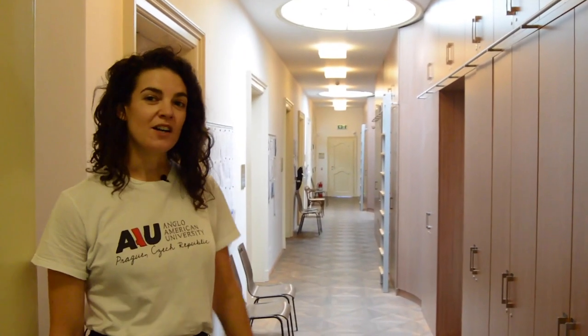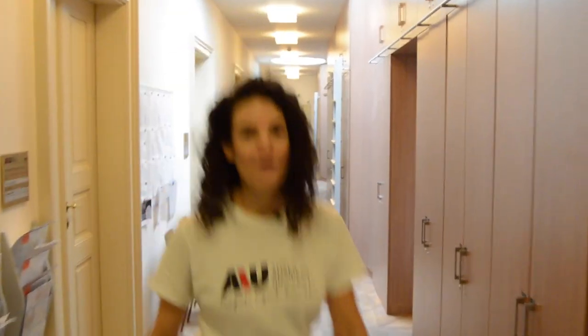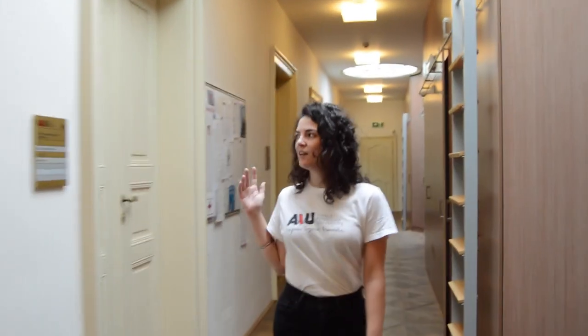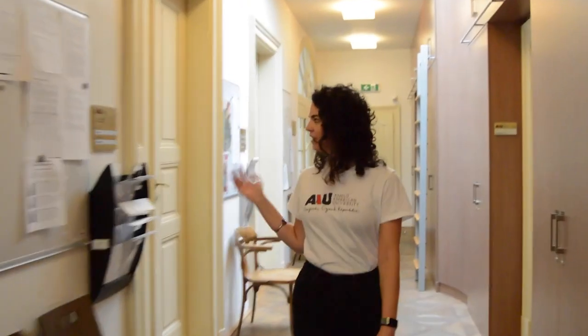This is our Dean's hallway. Our Deans are always in their offices ready to help you with anything you need relating to classes. This is Humanities and Social Sciences. This is International Relations and Diplomacy. This is our Business Department. This is Journalism, Media, and Visual Arts. Our Law Offices are upstairs. And this is the Dean of Students Office — she's here to help you with anything student life related. On this side of the hallway are classrooms. These classrooms start with the number 3, so if you have 310, 311, 312, that's these.